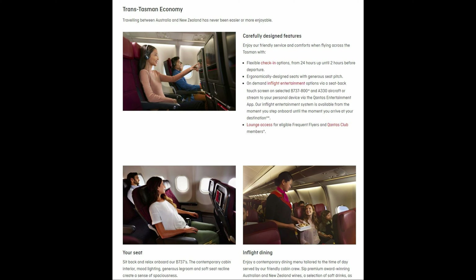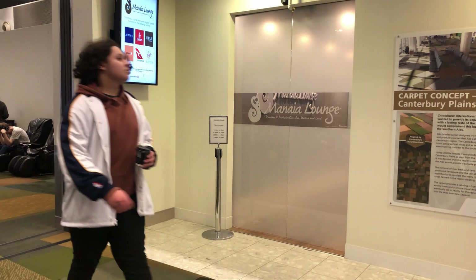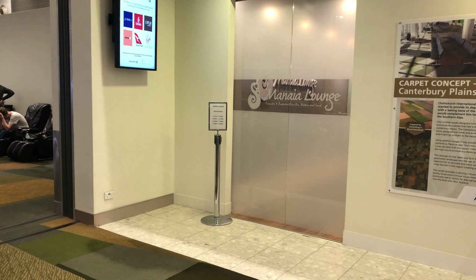Trans-Tasman flights are difficult to place, as they're shorter than some domestic Australian flights, yet marketed as a premium service in between domestic and international. I briefly stopped in the Mania Lounge, which served all the major airlines flying out of Christchurch and is also accessible with Priority Pass.